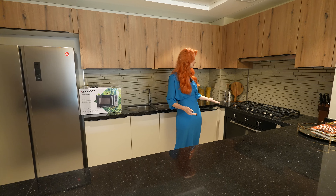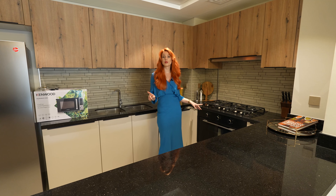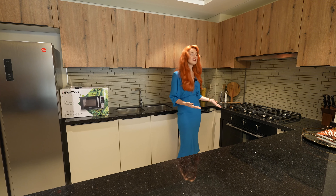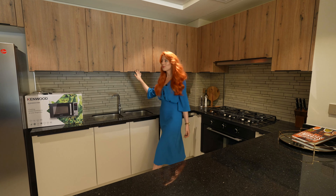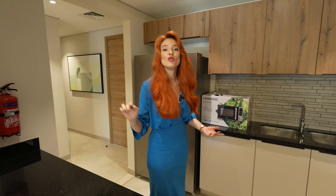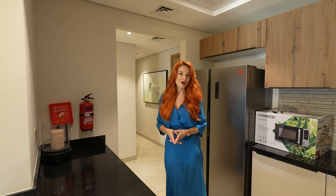We have a beautiful big oven — Teka appliances and Hoover appliances are all over the apartment. Very big and very nice for a family. A lot of storage space with wooden decor on top. We have a Hoover fridge as well. As I said, Hoover and Teka predominate the appliances in the apartment.